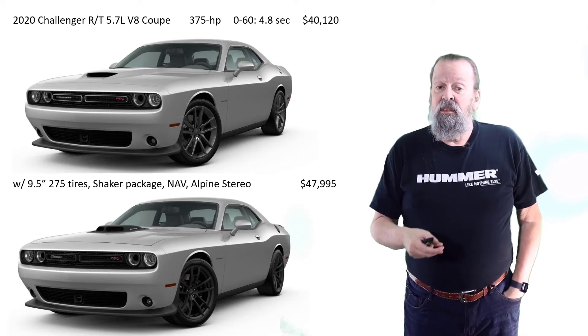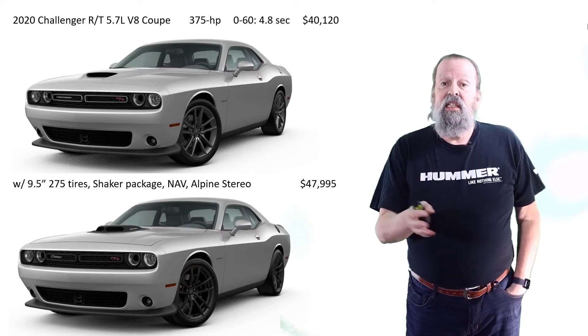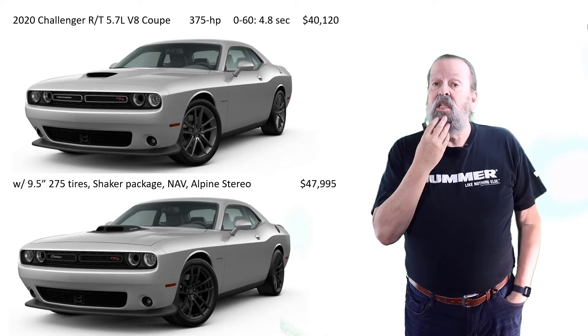Anyway, this thing specs out at around $48,000, and zero to 60 in 4.8 seconds — this is sounding pretty damn good.